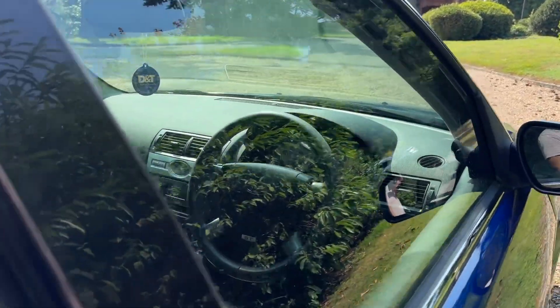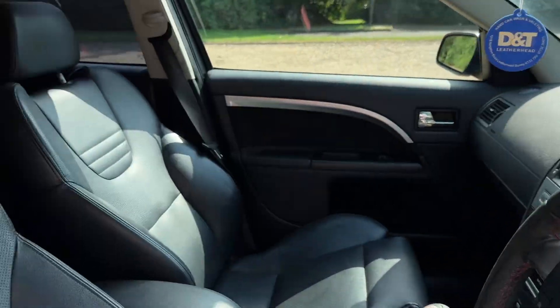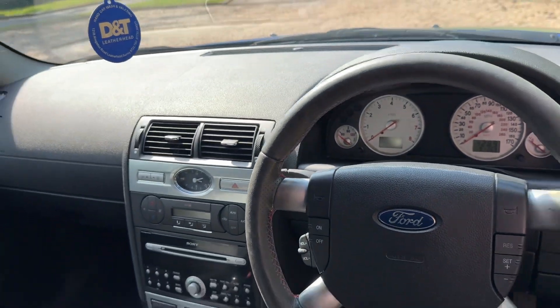Looking at the interior, it's actually stood up quite well. Seeing as it's 18 years old, it's pretty clean and tidy in here. The radio works.